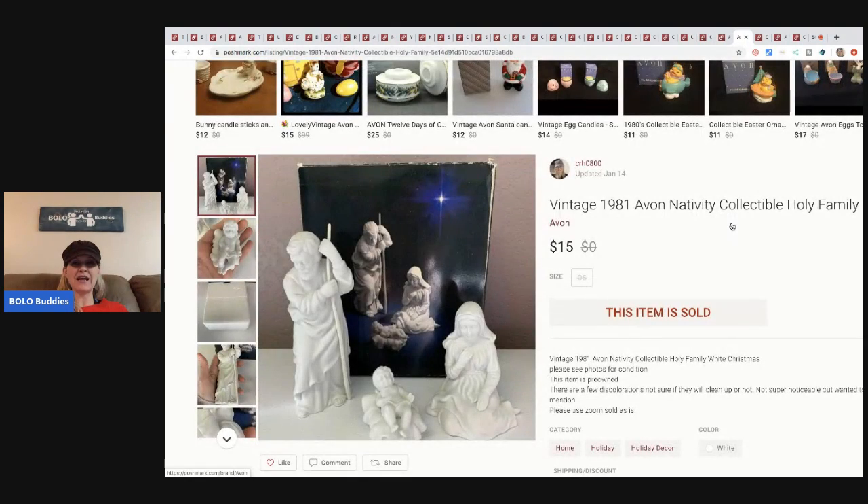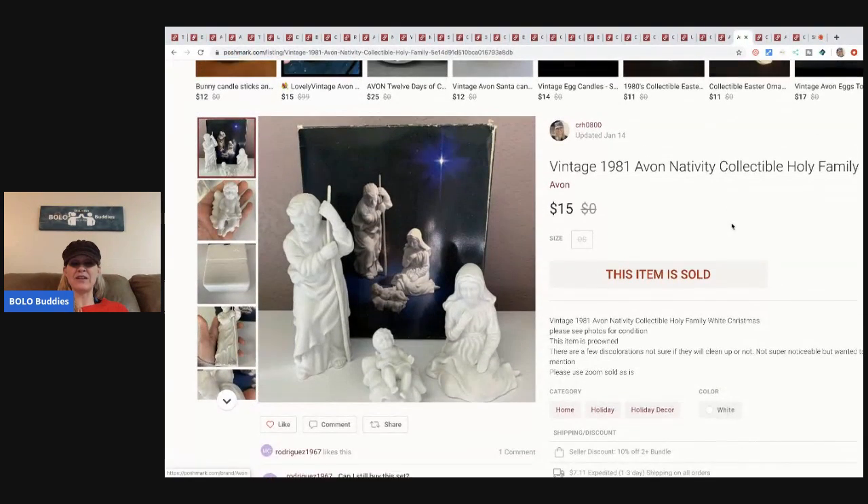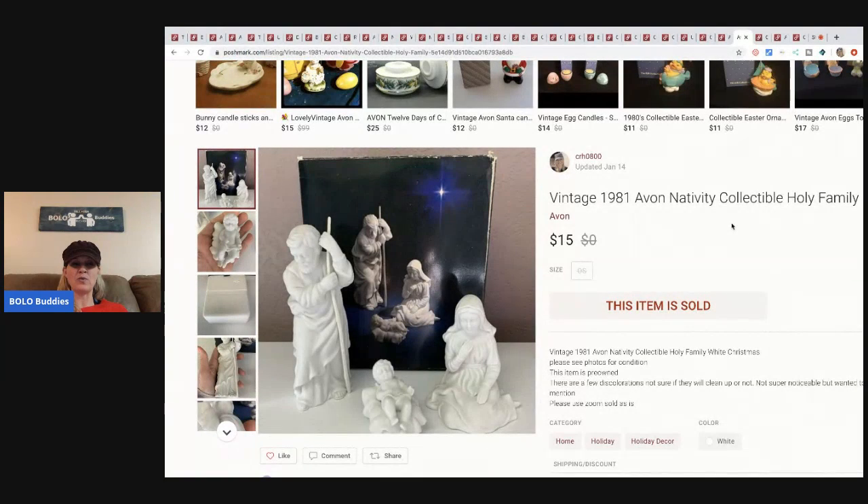The next item — I had just done a video on this and then found one at the Goodwill for a buck. I sold it really fast for fifteen dollars, buyer paid shipping. Not a huge bolo, but a bread-and-butter bolo: a vintage 1981 nativity collectible.